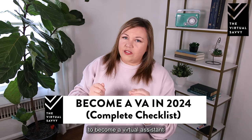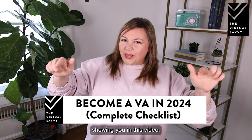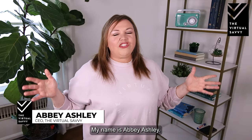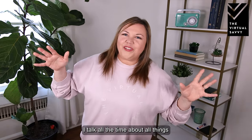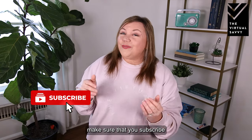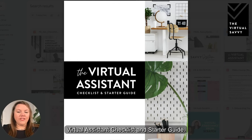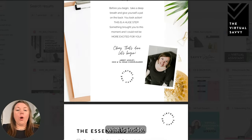So in 2017 when I really started diving into training other virtual assistants, the first thing I did was create a checklist and starter kit for VAs — it's the tool I wish I'd always had when getting started in my business. If you're looking to become a virtual assistant and want a complete checklist on how to get started, that's what I'm going to show you in this video. My name is Abby Ashley, I'm the founder of The Virtual Savvy.